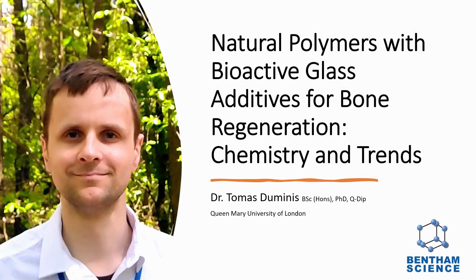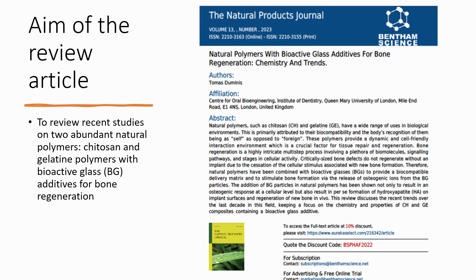Hello, my name is Dr. Thomas Dominus and I am a biomaterial scientist. I would like to introduce my recent review article titled Natural Polymers with Reactive Glass Additives for Bone Regeneration, Chemistry and Trends, recently published in the Natural Products Journal. The aim of this article was to review recent studies on two very abundant natural polymers: chitosan and gelatine.